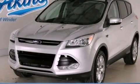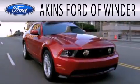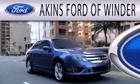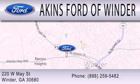Contact us today to arrange your test drive. Aiken's Ford of Winder is dedicated to doing everything possible to ensure that the experience you have selecting your next vehicle is as pleasant as possible. We are located at 220 West May Street in Winder.